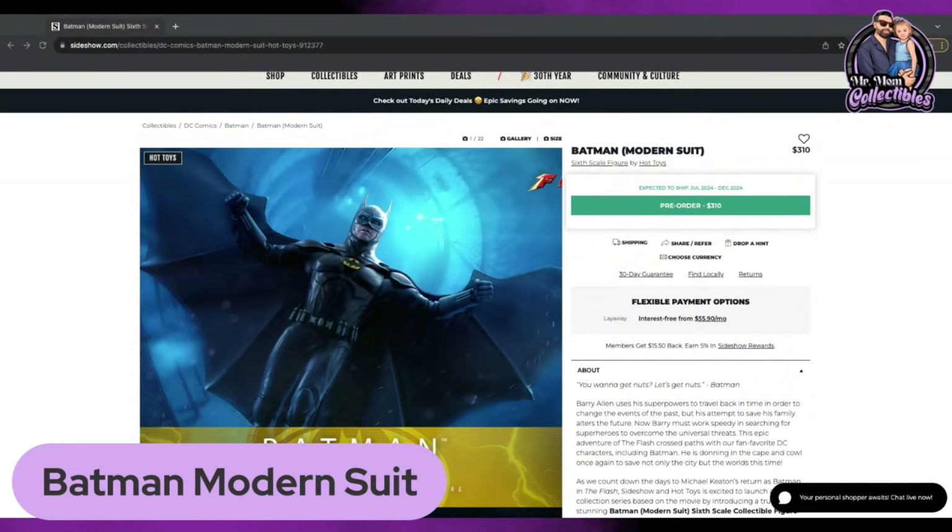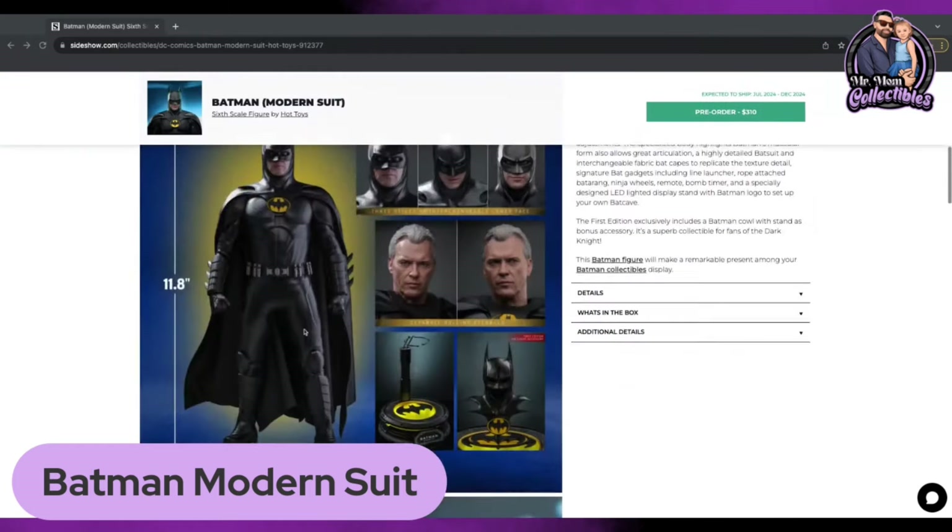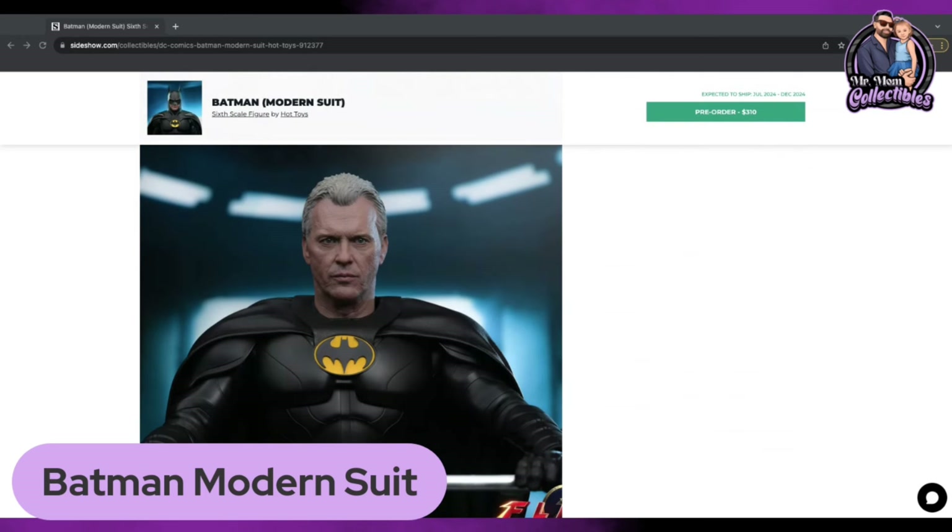Coming in at number two is the thumbnail of this video. Those who know me very well might have expected this or maybe even the 89 Batman to be my number one pick, but no — coming in at number two is actually going to be the Batman modern suit from The Flash. I could have also included the 89 Batman as an honorable mention since I have the original, and it does pique my curiosity to see the upgrades. The reason why the modern suit is on the list is because it's a totally new suit, and we also get the old man Bruce Wayne head sculpt, which I absolutely love. I think that is an unbelievable likeness to Michael Keaton.